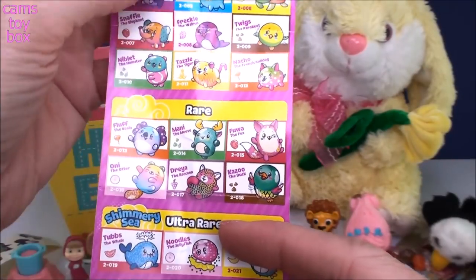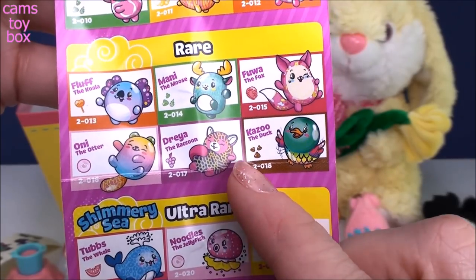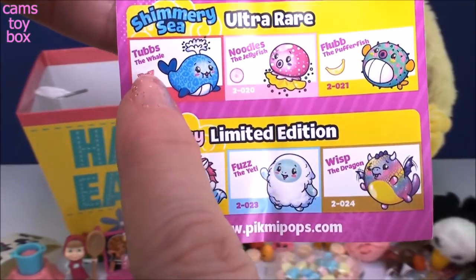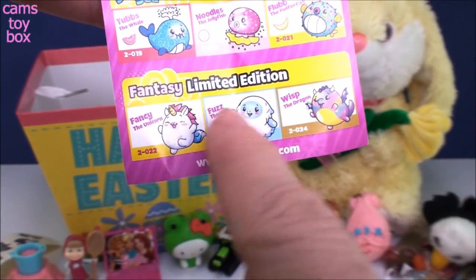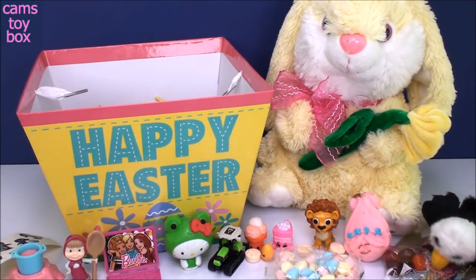Let's check out the collector's guide and see who we have — if she's common or rare. Here's Drea — she comes from the rare category, so that's super cool. I haven't gotten many rare ones yet. I've gotten a bunch of commons, one ultra rare which is Tubbs the Whale from the Shimmery Sea, and no limited editions. Leave me a comment — let me know if you got any of these. I really want Fancy the Unicorn. I'll be so excited if I ever get that one.